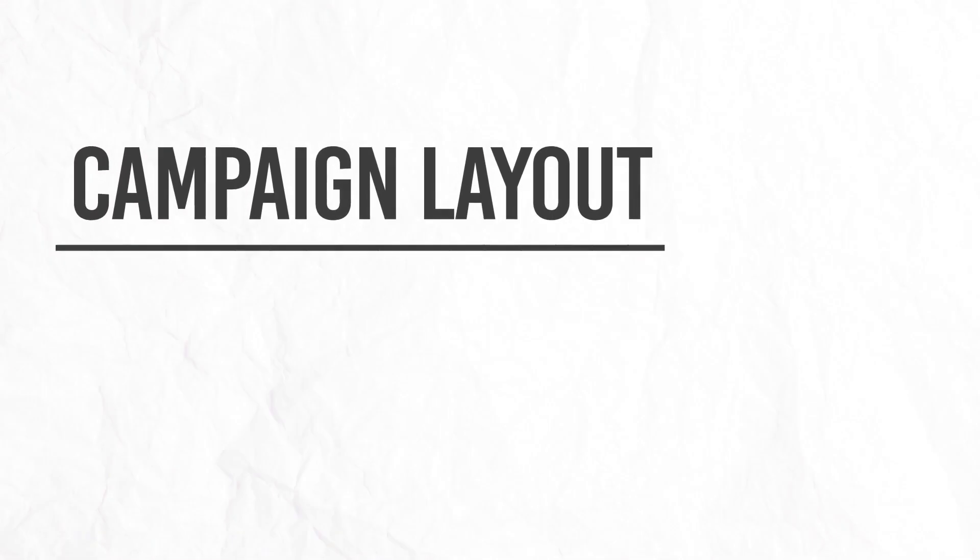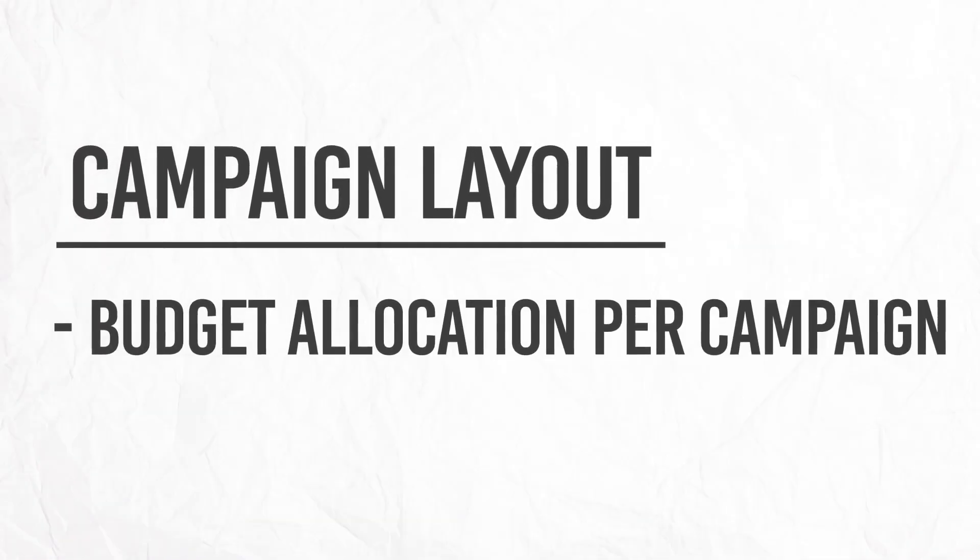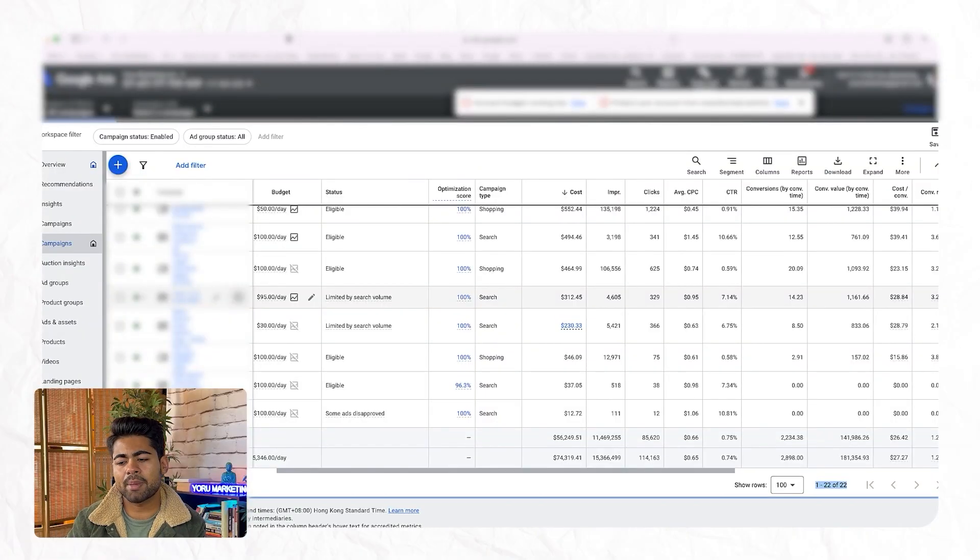In terms of the perfect ad account structure for any e-commerce brand, it really comes down to how you lay out the campaigns and how much budget you allocate to each individual campaign. For any e-commerce brand we handle, we like to distribute budgets and lay them out in a certain way based on specific percentages so that we can achieve the perfect Google Ads account structure.